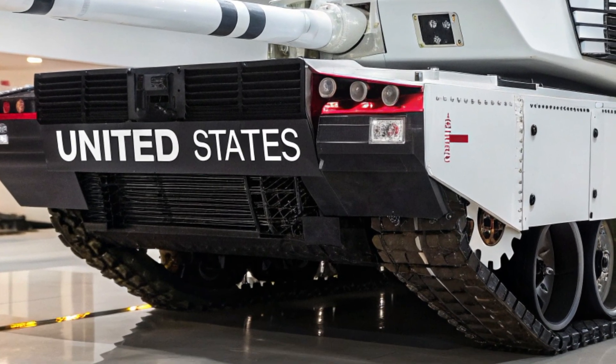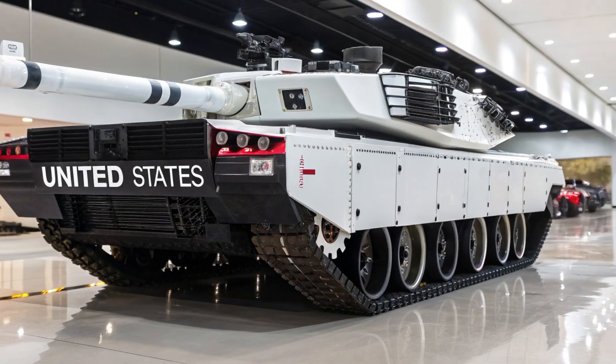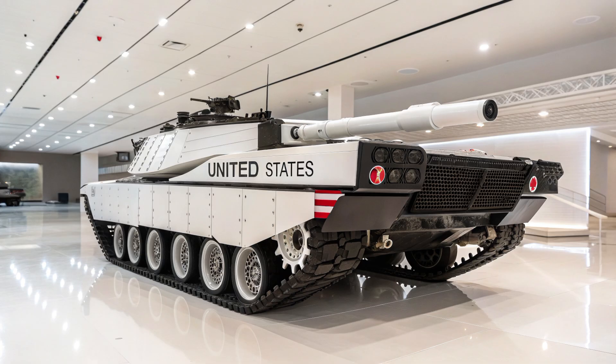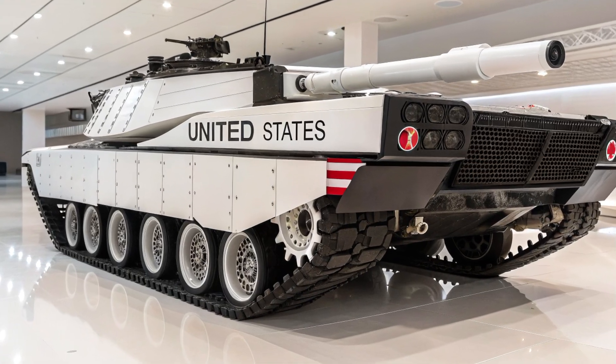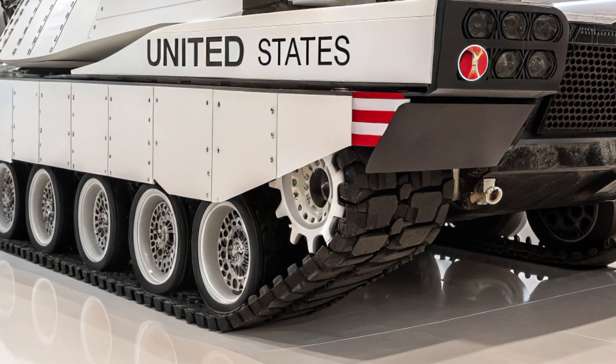The interior climate control protects against chemical, biological, and radiological threats, ensuring the crew remains safe in hostile environments. Advanced navigation systems with GPS and inertial guidance give the K2 unmatched situational awareness, while a rear-view camera system enhances driving in urban settings or confined battlefields.